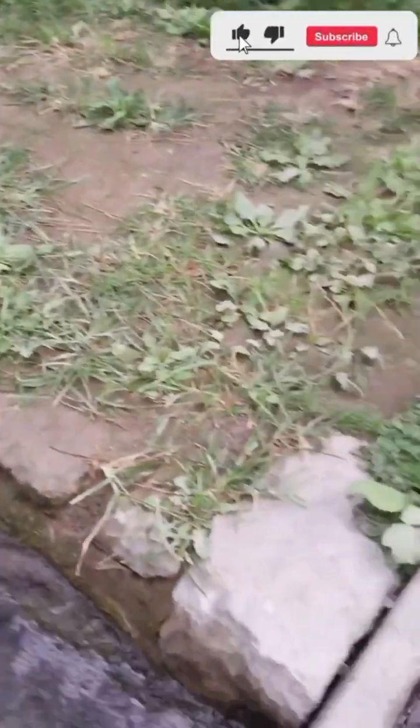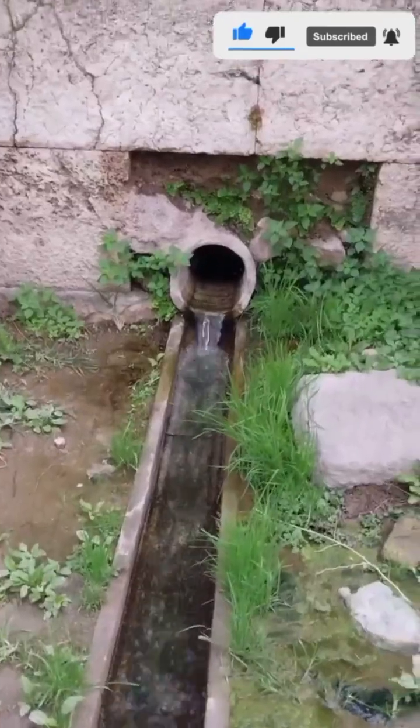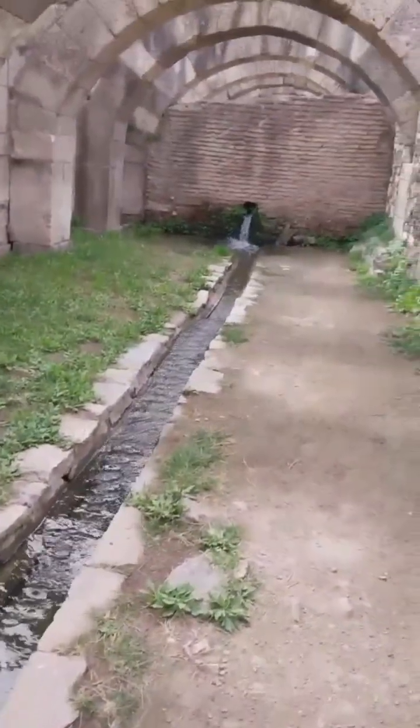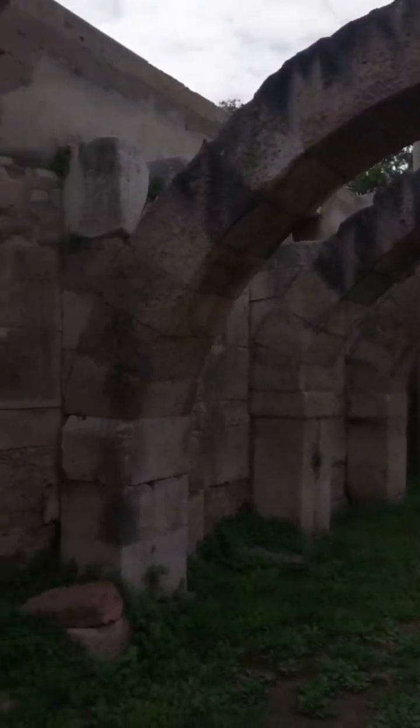Here, deep underground, we find a central channel that's still carrying water even after two millennia. The flow you hear is a testament to the incredible engineering of the ancient city. Water continues to drain through these channels, fed by natural sources, and the sound of it flowing is truly enchanting.